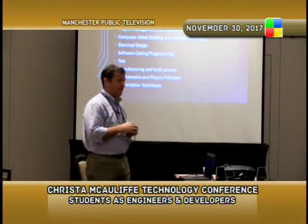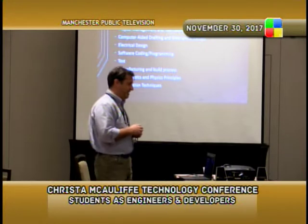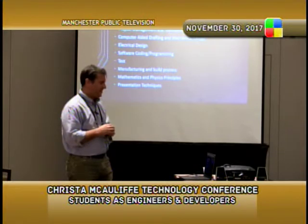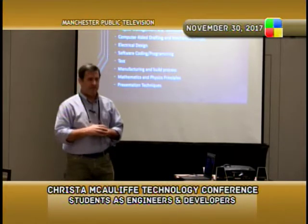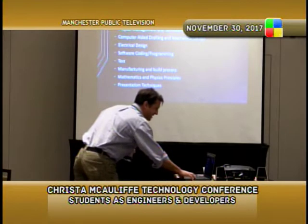Students learn electrical design and quite a bit of coding. We get into programming in C, Java, or a variety of other languages, as well as test manufacturing. We wrap up the semester with a big presentation, so they learn quite a bit about presentation techniques as well.